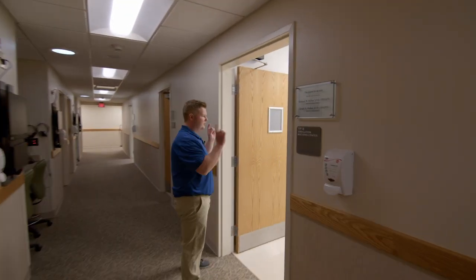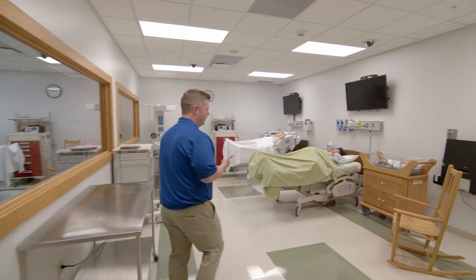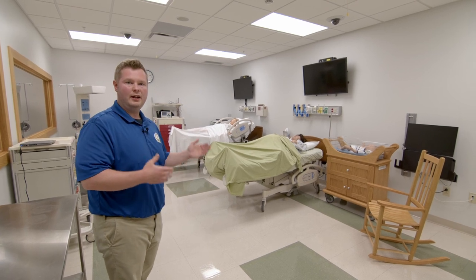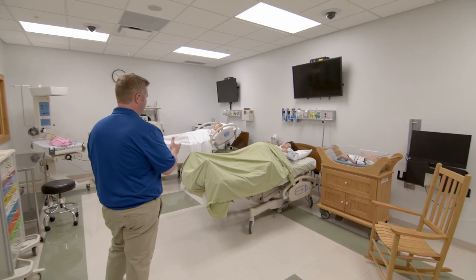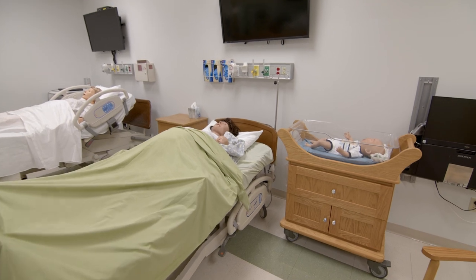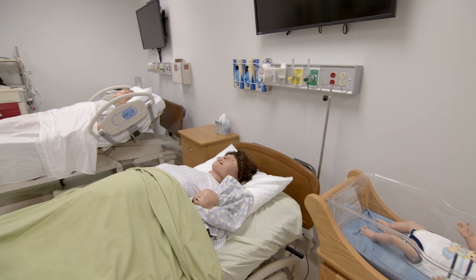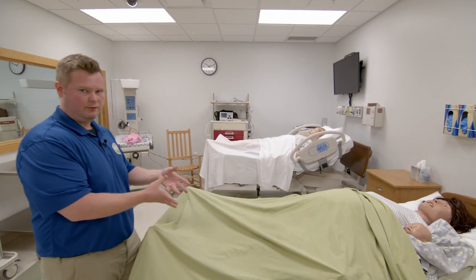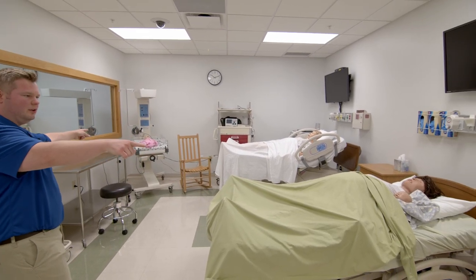First we'll enter the obstetric simulation room. We have a couple of birthing simulators, and these are really neat because they can actually simulate a live birth. The births can be simple or they can be very complicated. Most students will actually get an experience like this before they go out on rotations — I think most every student will actually get to deliver a baby from one of these simulators — and we also have the infant simulators as well.